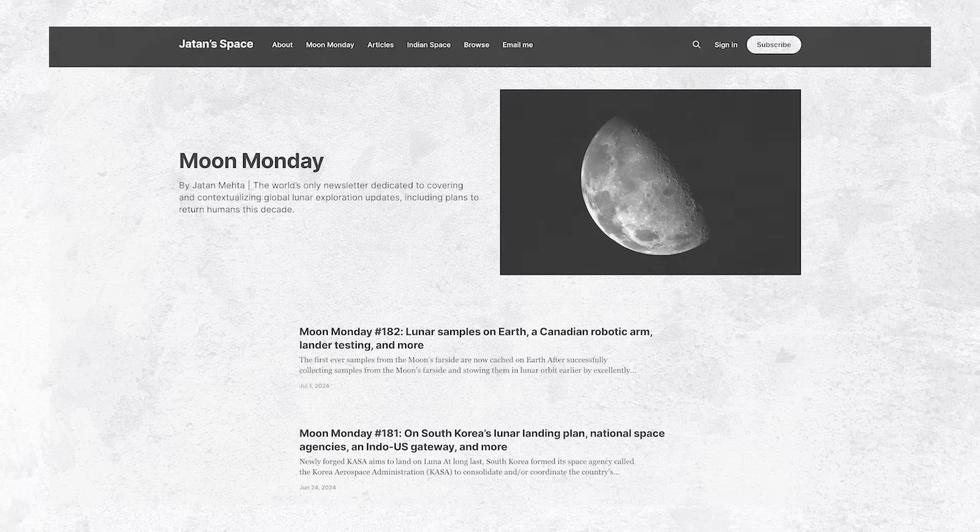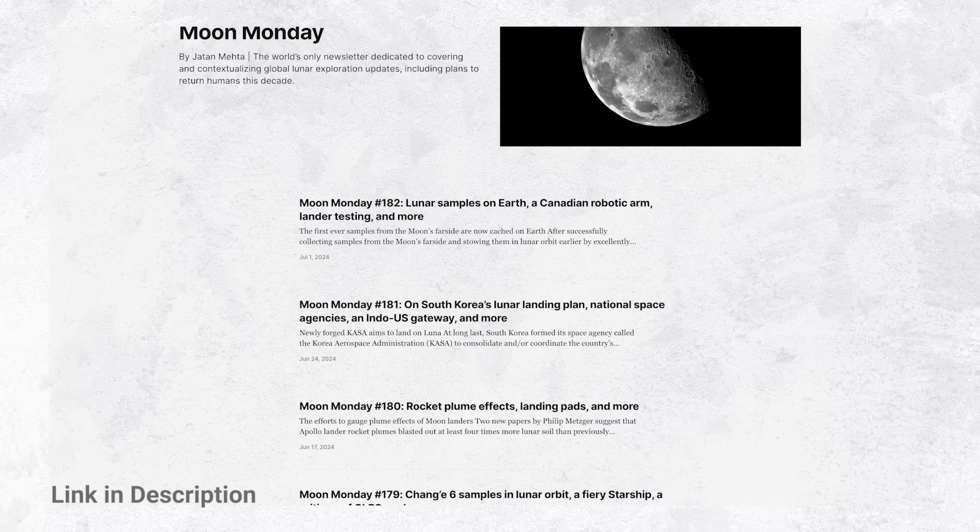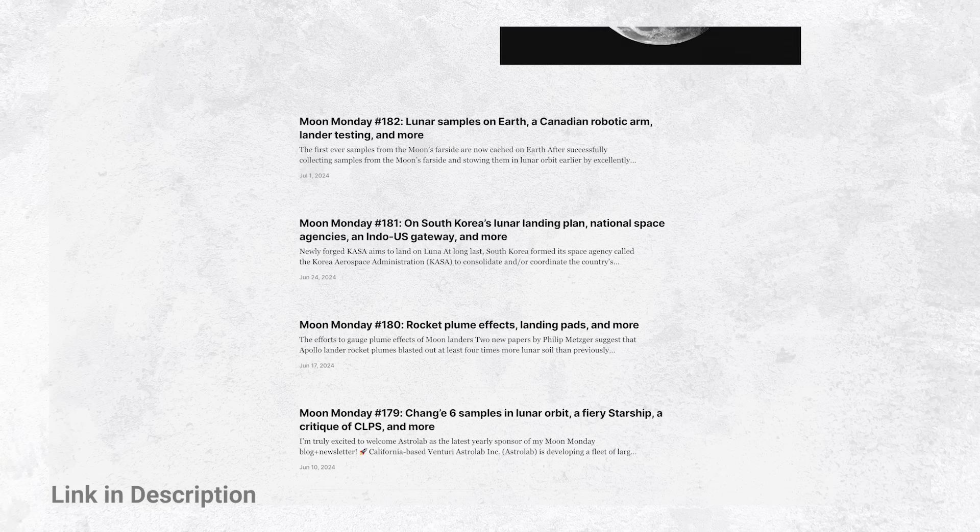If you enjoyed today's comprehensive Moon update, be sure to subscribe to the Moon Monday newsletter by Jatan Mehta, linked down below in the description.